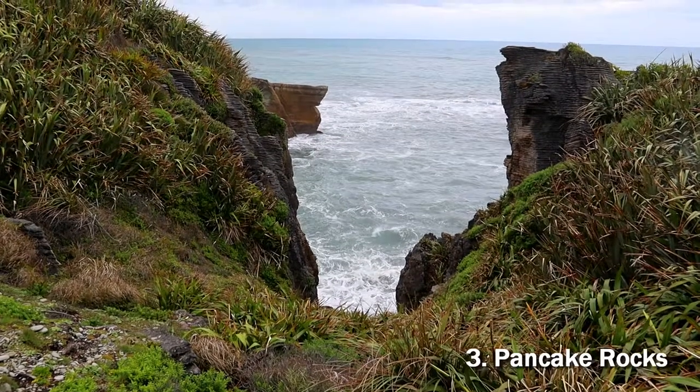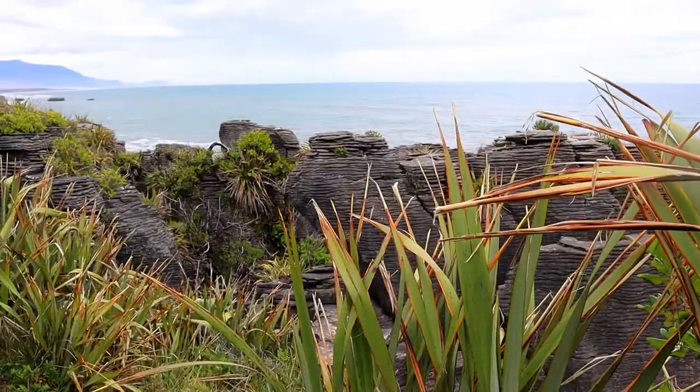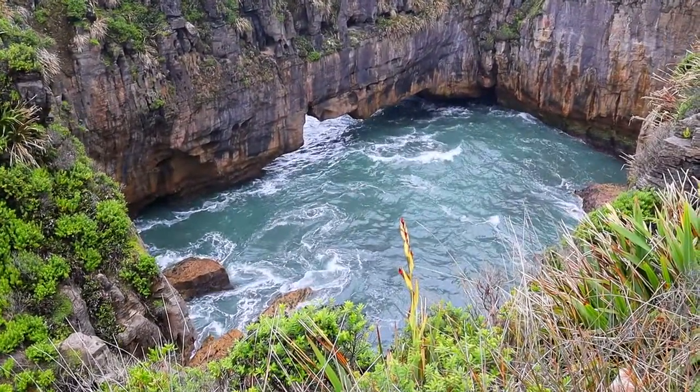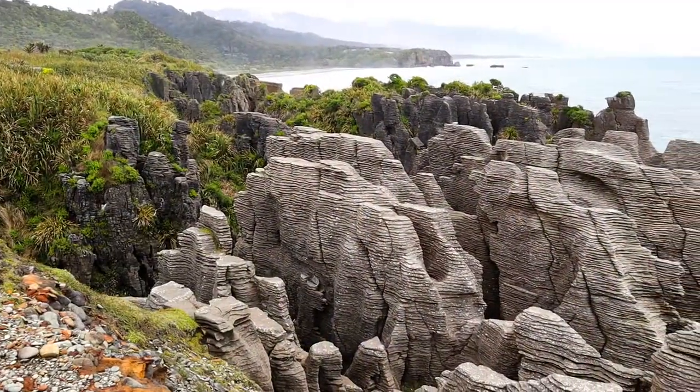Number 3, the Pancake Rocks. Located further down on the west side is an area with eroded limestone formations, where the sea water comes in through several caves. Here we have the Pancake Rocks. 35 million years ago this place was all underwater and that's when all these formations were created.